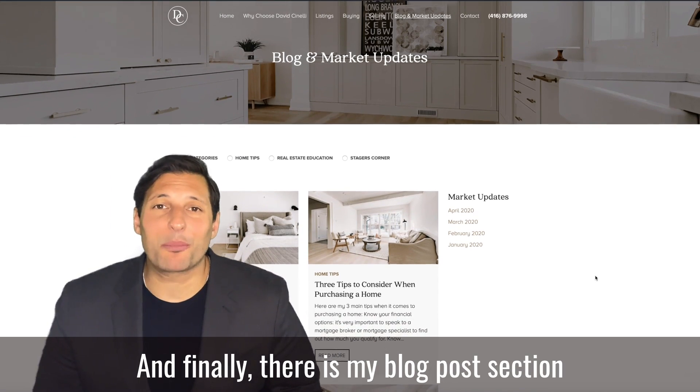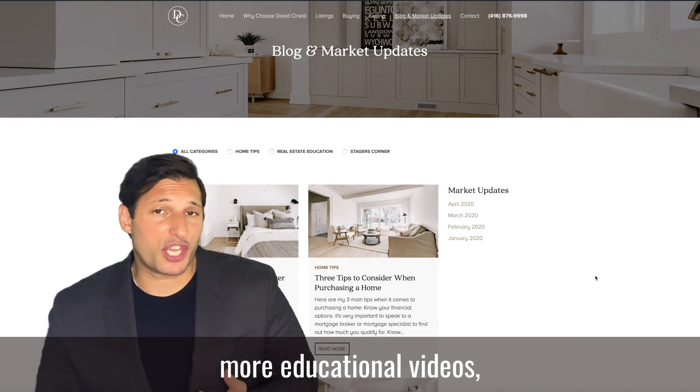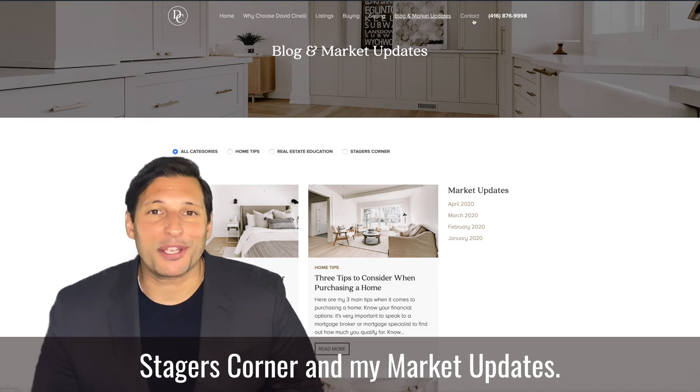And finally, there is my blog post section in which you can find home tips, more educational videos, Stagers Corner, and my market updates.